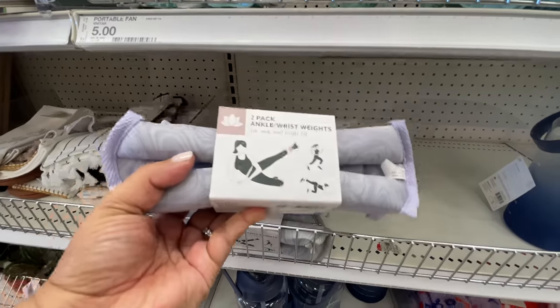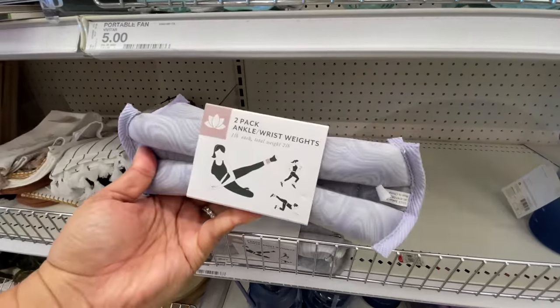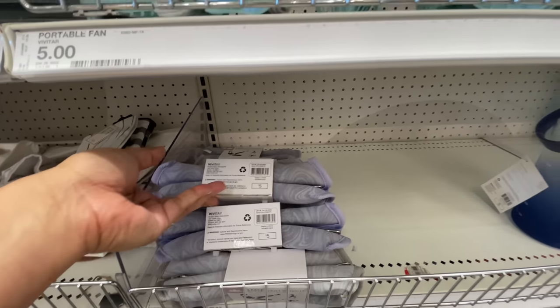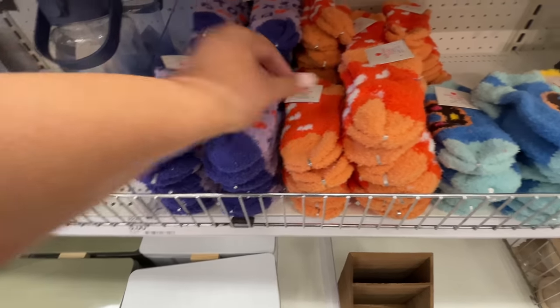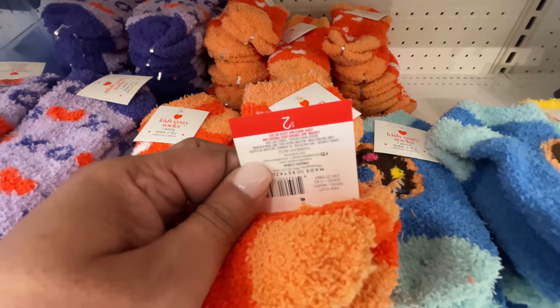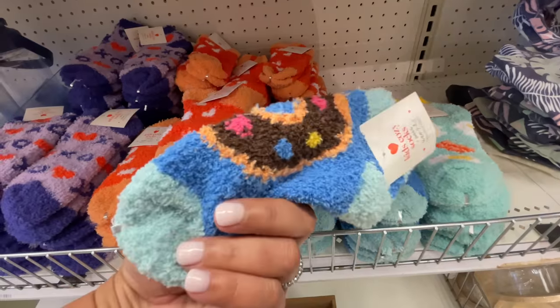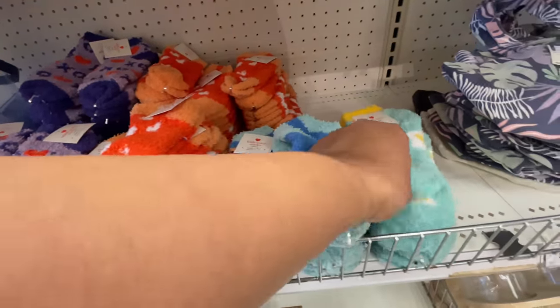Now look at those bottles — that's all part of new year, new me: exercise and all the things. Here are some ankle weights as well. They are really, really nice for being as inexpensive as they are. Like, I feel like they're not just throwaways — you could actually truly use them.